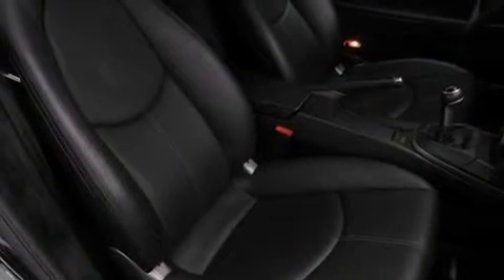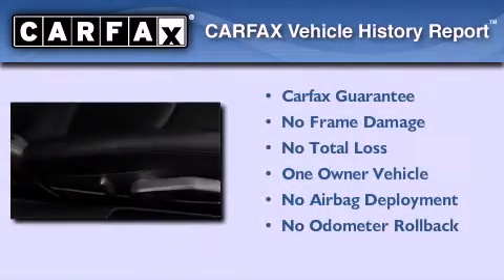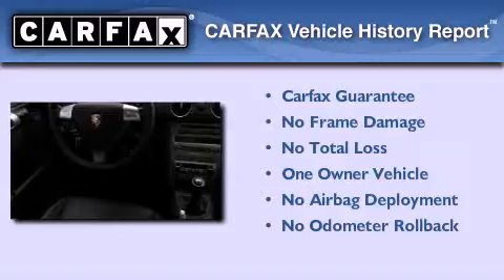With an EPA estimated rating of 29 miles per gallon on the highway, this vehicle pays off in the long run. This coupe has had only one owner, and it qualifies for the Carfax Buy-Back Guarantee.